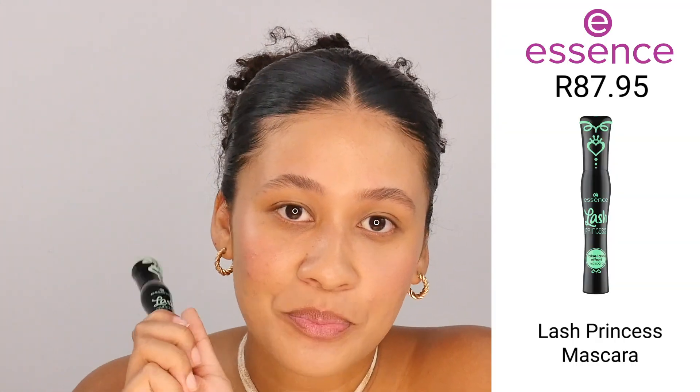Next, I'm going in with the Lash Princess Mascara — Essence's best-selling mascara. I know exactly why this is my favorite: it gives that elongation but it also gives me a little bit of a curl because I have really straight lashes. As you can see, it gives me that length and that lift, but it also doesn't clump too much. I never used to apply mascara on the bottom of my eyes, but it makes such a difference — it really just opens up my eyes so much.